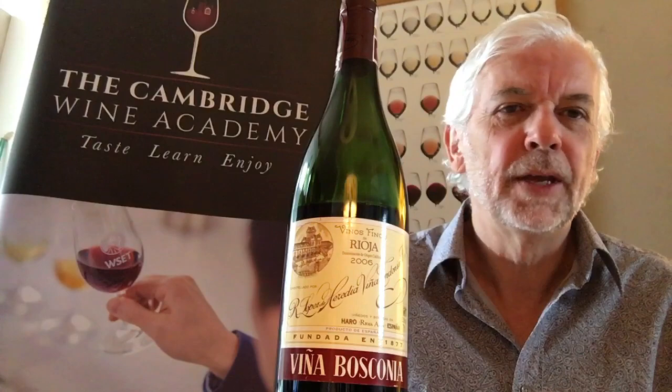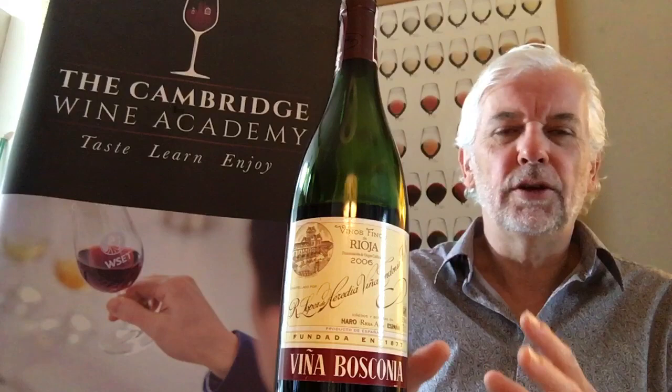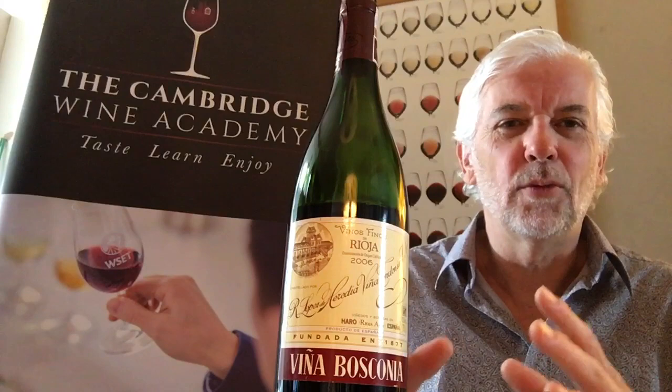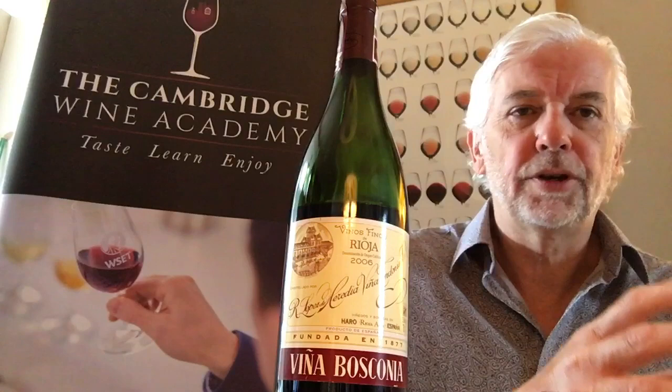It's a classic wine from one of the great wine regions of the world. This particular winery I visited a few years ago and had an amazing experience. It's really one of those bucket list kind of wineries that you have to visit. It's in Haro, one of the old towns in the Rioja region, where most of the great bodegas and wineries are. And it's one of the oldest and most traditional.